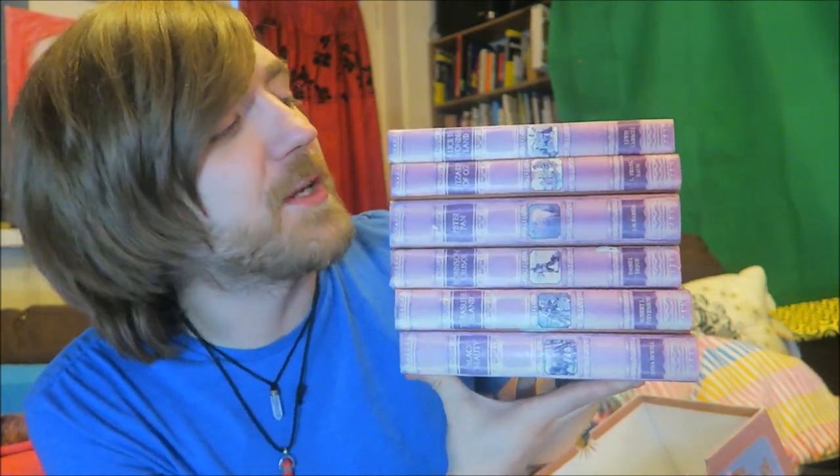As always, thanks a lot for watching. Don't forget to let me know in the comments if you've read any of these books and what you thought of them. Hit that like button if you've enjoyed this video, hit subscribe for more, and I will see you soon for another bookish video. Thanks a lot, bye bye.